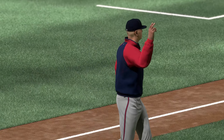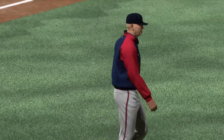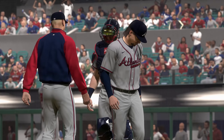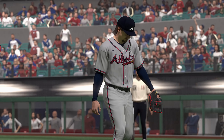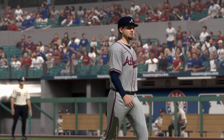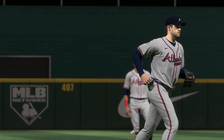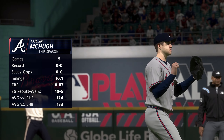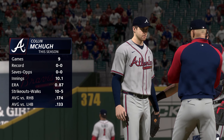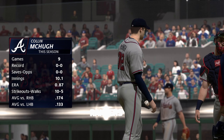Brian Snitker out of the dugout and he's going to make a change. Kyle Wright will depart, and he leaves in a one-run game. New pitcher coming on — we'll be back in a minute. Here's the new pitcher from the pen, Colin McHugh. He's coming in to pitch on four days rest right here. That might not be a factor in terms of being rusty, but he should definitely be well-rested.